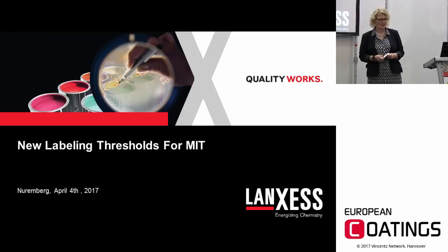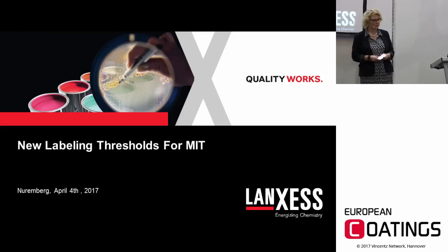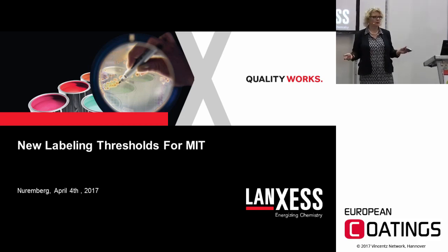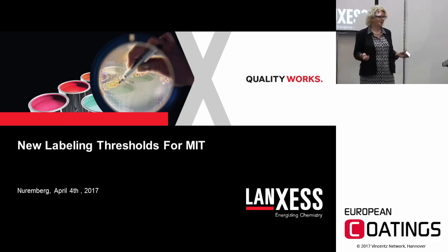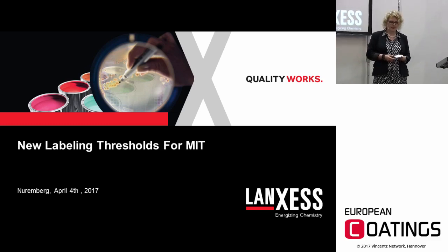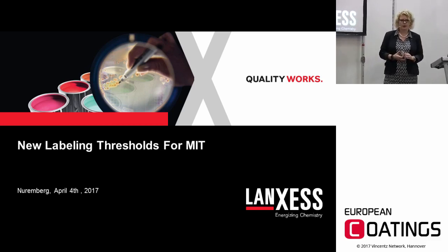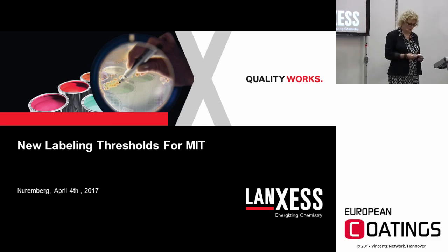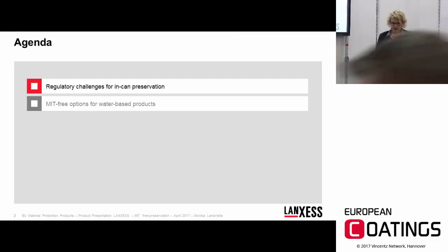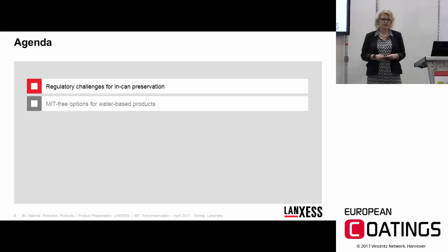Good afternoon ladies and gentlemen. I'm happy to welcome you to my presentation about the new labeling thresholds for MIT. Most of you might deal with water-based products and use active ingredients, so you might have heard about the very hot topic in the biocide landscape: the labeling thresholds of MIT will be lowered. In this presentation I would like to give you a rough overview about the regulatory challenges for in-can preservation.